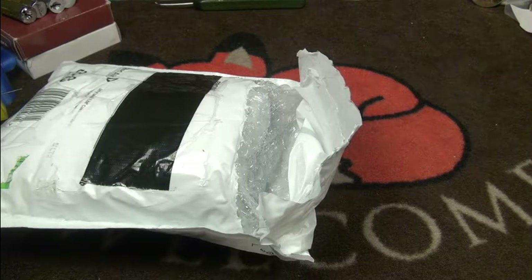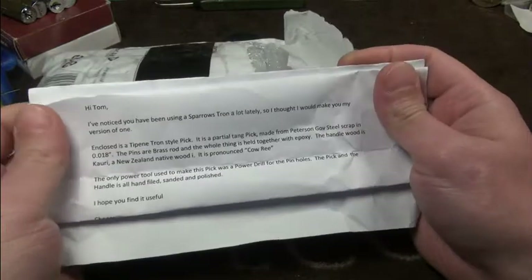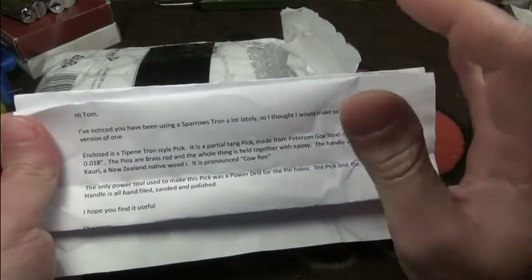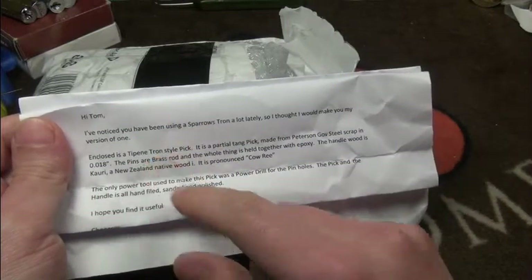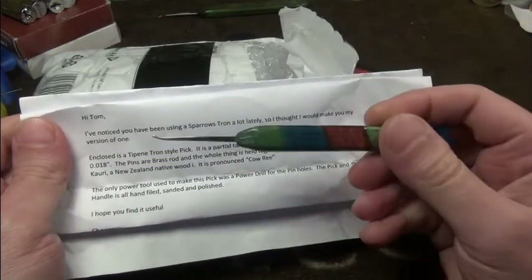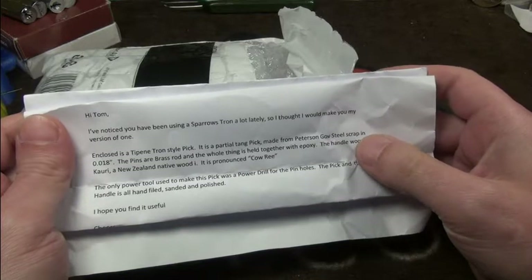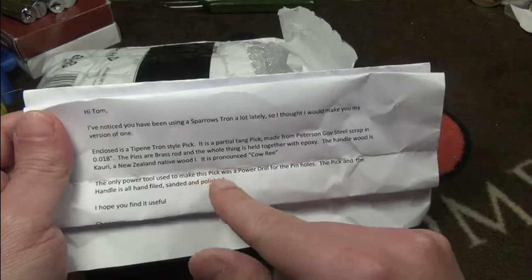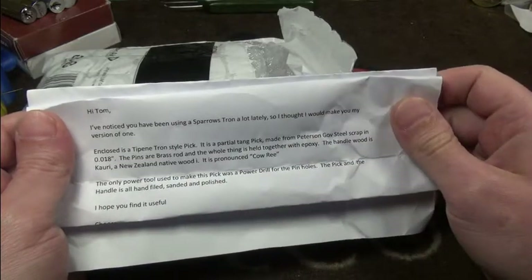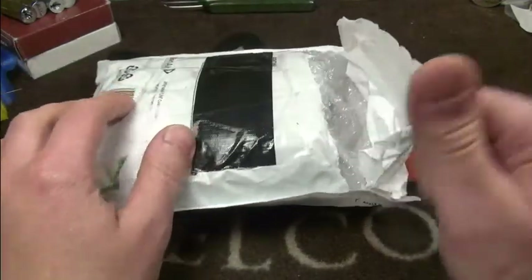I have to check if you can read the addresses — good that I didn't show it. I will show it this way. The letter from Tiffany — or Tipine, sorry, I will get it right someday — says he has made a toon clone, as he saw me using my Sparrows toon a lot. The handle is made from kauri, a New Zealand native wood pronounced 'kauri'. Wow, and the only power tool he used was a power drill for the pin holes — it's all hand-filed, sanded, and polished by hand. This is so great, thank you!